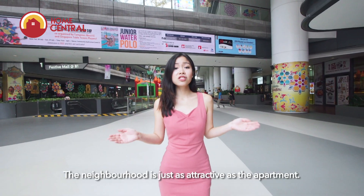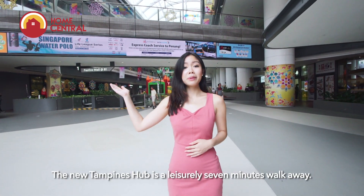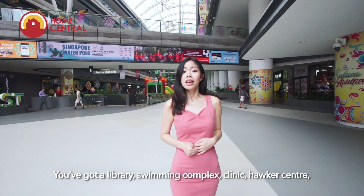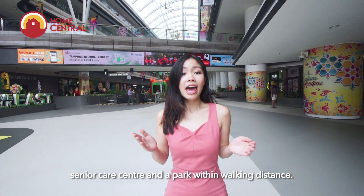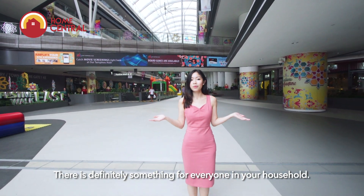The neighbourhood is just as attractive as the apartment. Don't believe me? The new Tampines Hub is a leisurely seven minutes walk away. You've got a library, swimming complex, clinic, hawker centre, senior care centre and a park within walking distance. There is definitely something for everyone in your household.